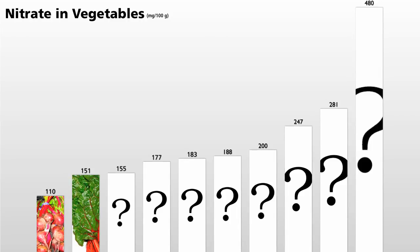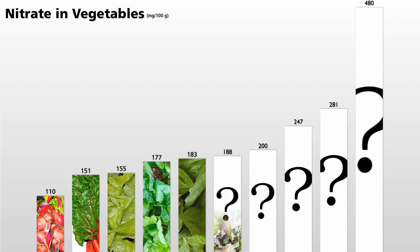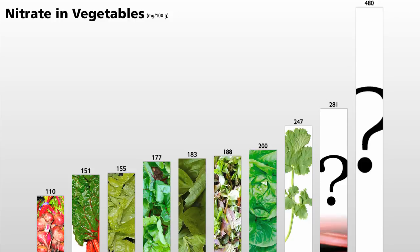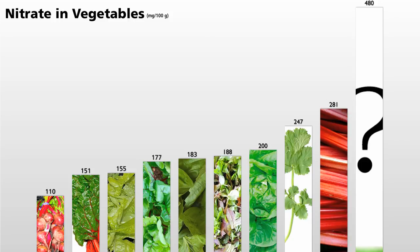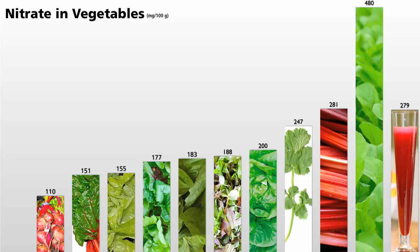Swiss chard has more. Next comes oak leaf lettuce, then beet greens, basil, spring greens like mesclun mix, butter leaf lettuce, green leaf lettuce, cilantro, rhubarb, and arugula, also known as rocket lettuce. Now, beet juice would actually be here, but we always want to choose whole foods to maximize the nutrition.